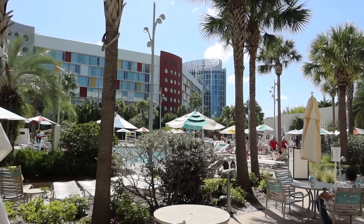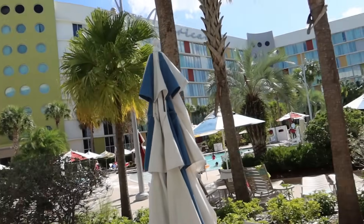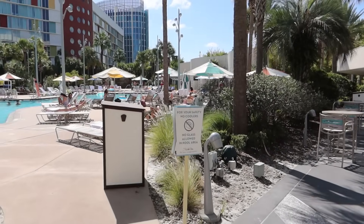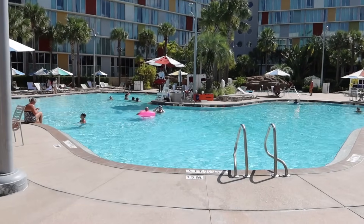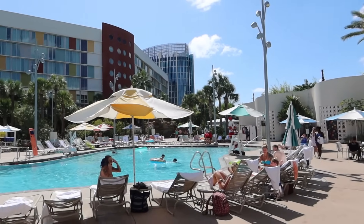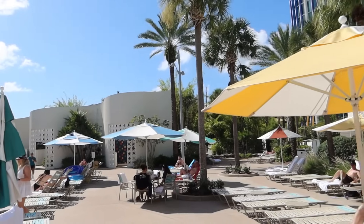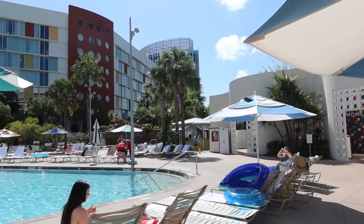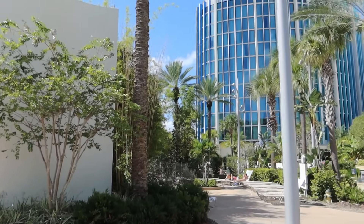We're staying at the end of this block on level four. If you're in any of these rooms you're going to have a nice view looking out at this pool area. This pool looks bigger than the other one and there's a lazy river as well. The pool depth is 1.5 meters at this part. Lots of parasols and palm trees, adding to the beachside ambiance. It's 11 o'clock in the morning and there are loads of sun loungers free right next to the pool.